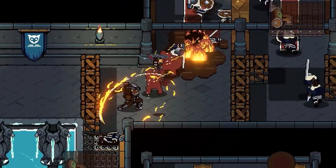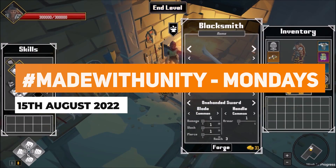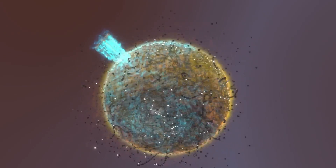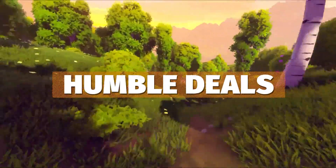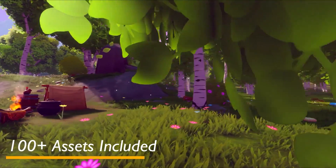Hey guys, it's Matt. Welcome to SpeedTutor and welcome to Made with Unity Mondays for the 15th of August 2022, where I feature some of the best games, creations, and everything made in Unity. Be sure to submit to me if you have any awesome creations. Check out all the links in the description for all the best savings and everything you can find in game dev.